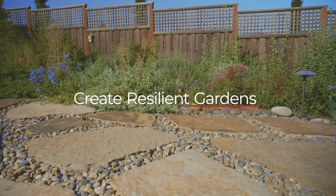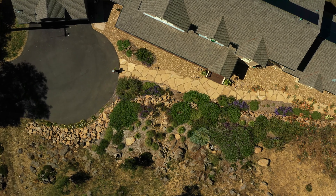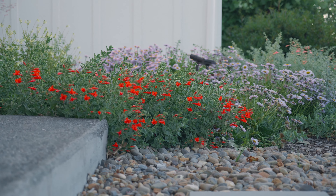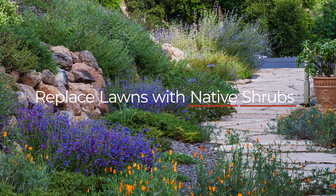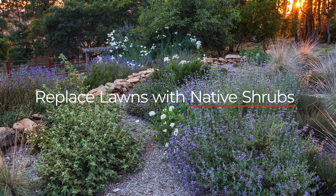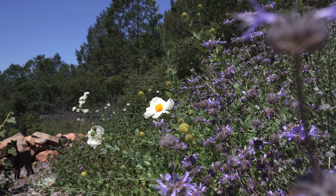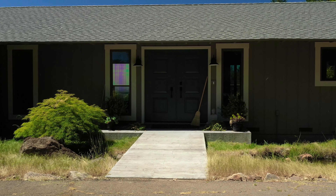There are many actions homeowners can take to reduce water and energy use, sequester carbon, and support wildlife while decreasing risk of losing the home to wildfire. An important action to improve wildlife habitat and save water is to replace lawns with native, drought-tolerant shrubs and ground covers that flower and fruit throughout the year. Many cities and water districts will pay homeowners to do this. And if a lawn is needed in part of the garden, there are water-conserving native grass options available.